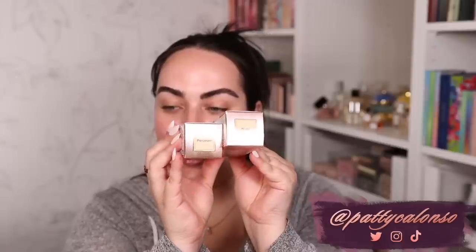I ended up getting two shades because I was not sure which one would match me better. So I got the shades porcelain and nude and I cannot wait to try them. I already did my brows, my skin is prepped, nice and hydrated. If you're excited for today's video, don't forget to give it a thumbs up and let's go ahead and get started.